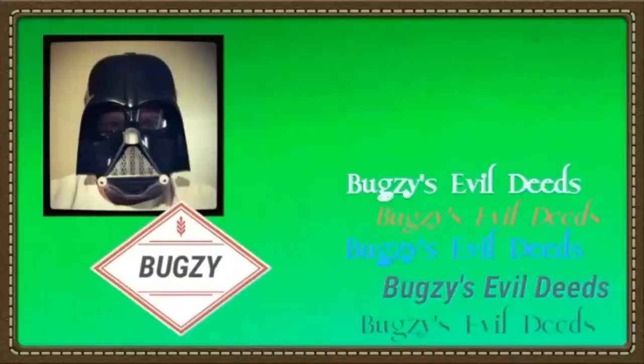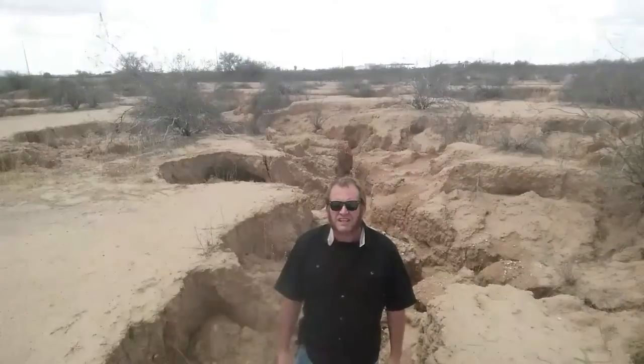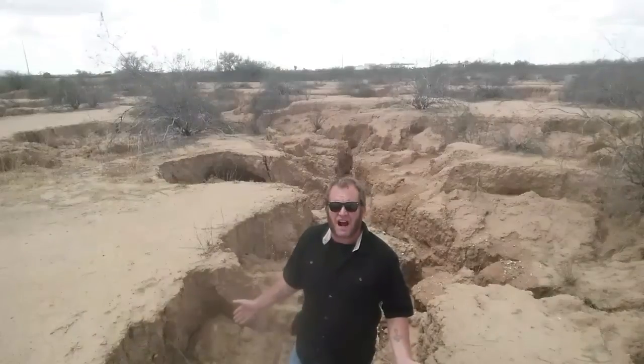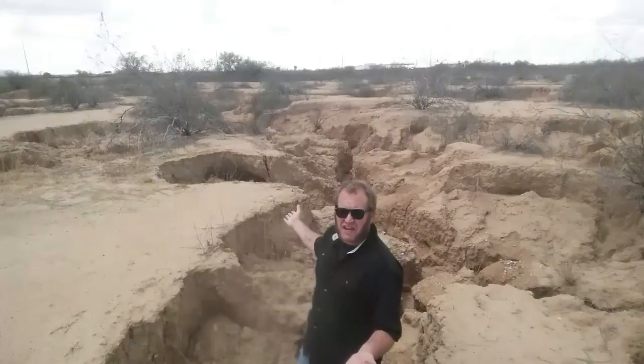Hi everybody, Bugsy here. Today for the second episode of Let's Explore, I wanted to bring you to another feature of the landscape caused by erosion. Come on, let's go take a look. Once again I brought you to an area that the only name for it is the one that I've given it, so welcome to the Santa Fe gullies.